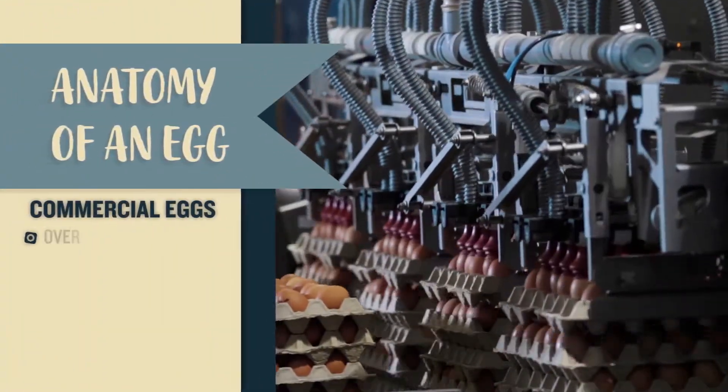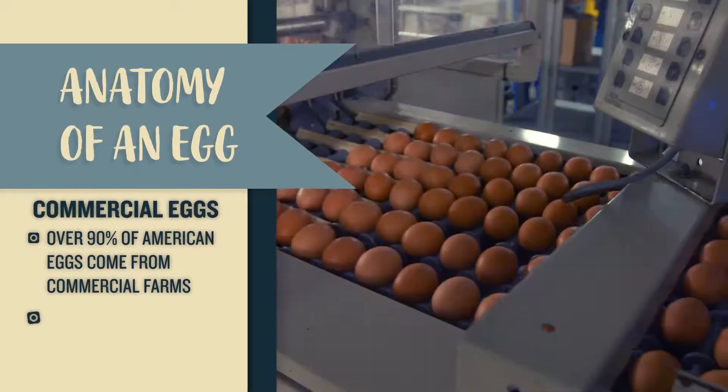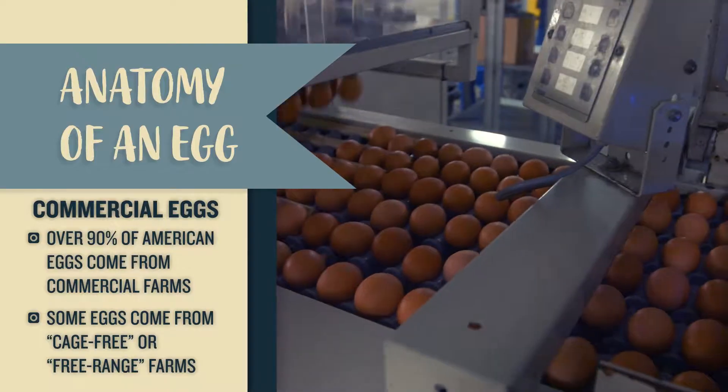It's important to know that not all eggs are created equal. Over 90% of American eggs come from large commercial farms that keep hundreds of thousands of chickens in production. Some eggs may come from cage free or free range chickens with minimal access to nature, but pasture raised chickens and a lot of backyard chickens have the luxury of spending most of their time outdoors.